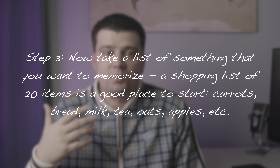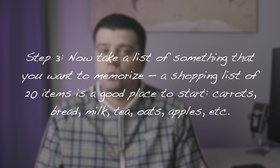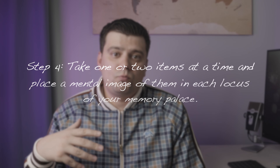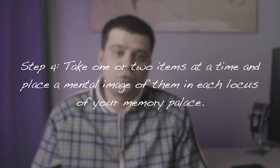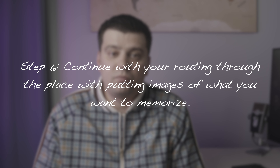Step three: take a list of something you want to memorize — a shopping list of 20 items is a good place to start: carrots, bread, milk, tea, apples, and so on. Step four: take one or two items at a time and place a mental image of them in each locus of your memory palace. Try to exaggerate the image and have the items interact with the location — for example, if the first item is carrots and the first locus is the front door, picture giant carrots opening your front door. Step five: make the mnemonic images come alive with your senses; exaggeration and humor can help. Step six: continue through your palace, placing images of everything you want to memorize.